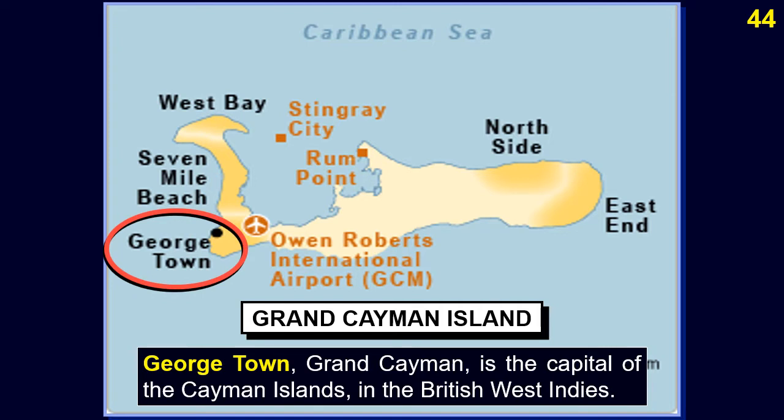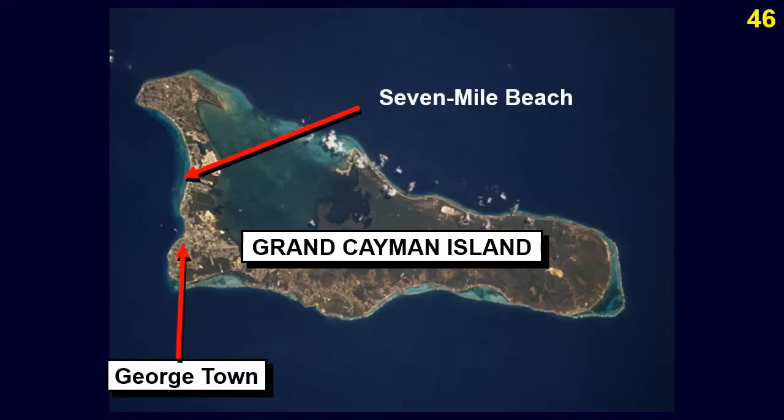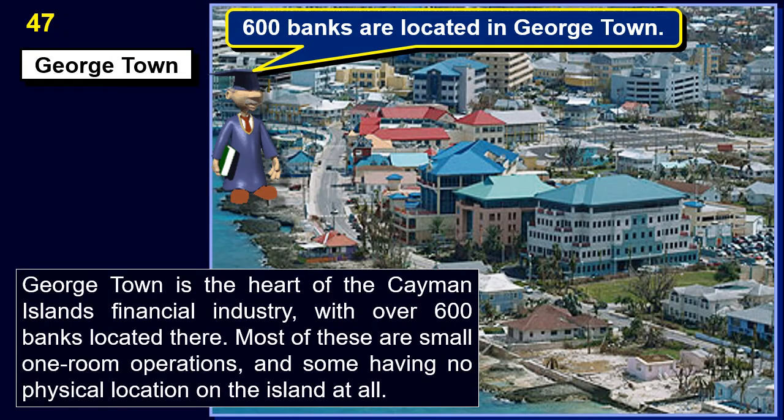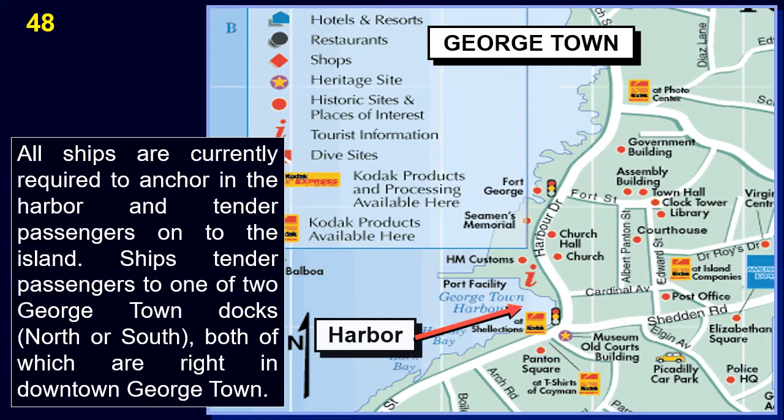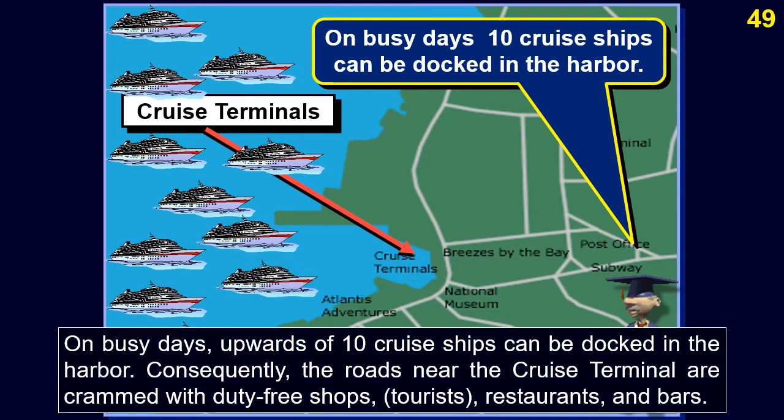Georgetown on Grand Cayman Island is the capital of the Cayman Islands in the British West Indies. Georgetown is the heart of the Cayman Islands' financial industry, with over 600 banks located there — most being small one-room operations, some with no physical location on the island at all. All ships are required to anchor in the harbour and tender passengers to one of two Georgetown docks, north or south, right in downtown Georgetown. On busy days, upwards of 10 cruise ships can be docked in the harbour.